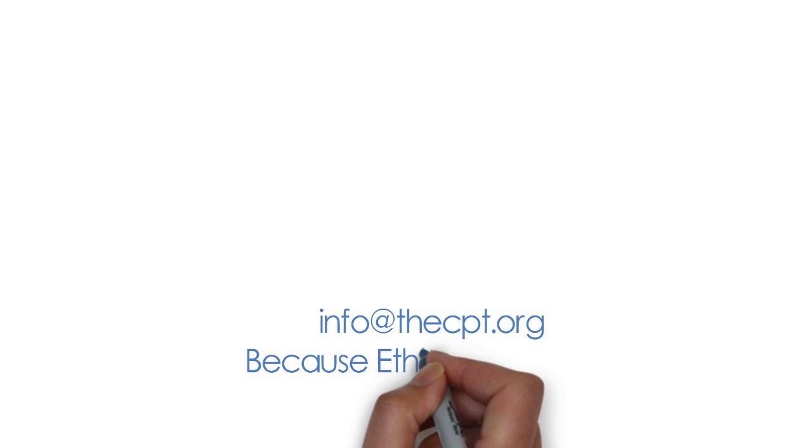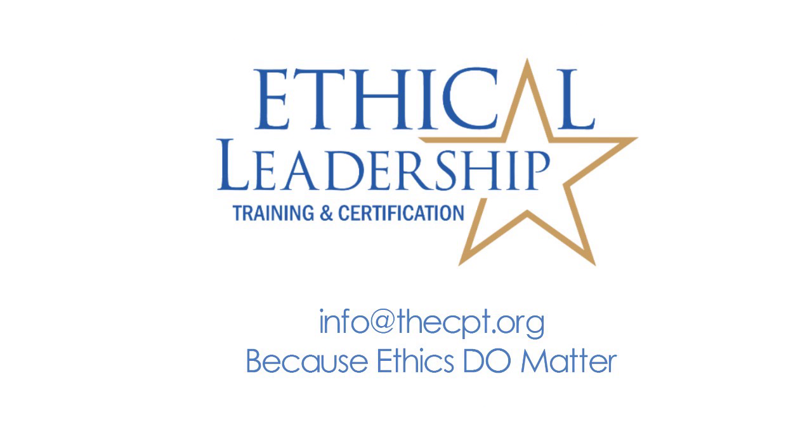If you're interested in learning more, please contact us at info@thecpt.org, because ethics do matter.